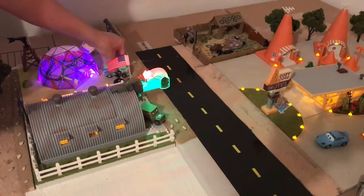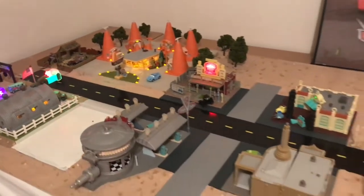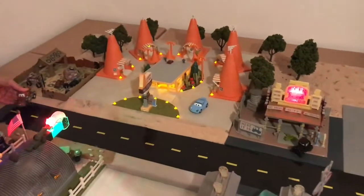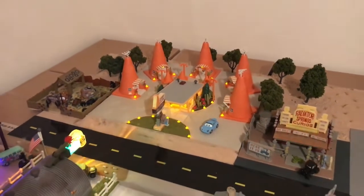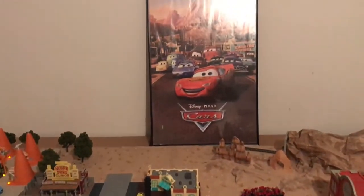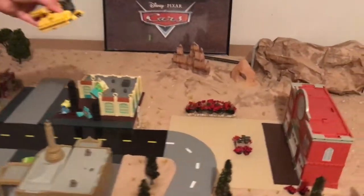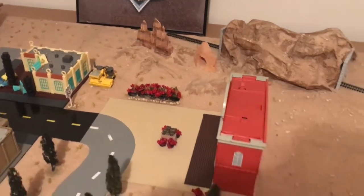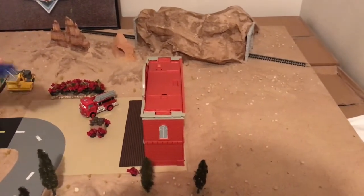There's Fillmore in his place. Our Lady of Radiator Springs is taking place now. Here goes Mater in his junkyard. It's looking good. And here goes Bessie, the finest road paving machine ever built.